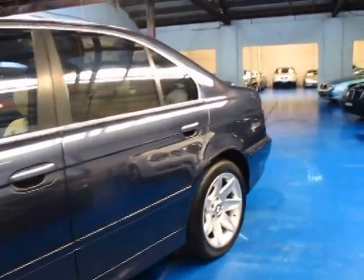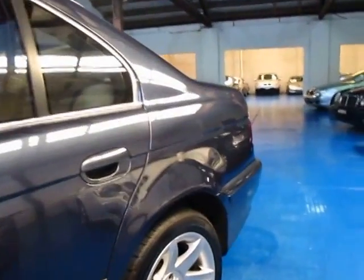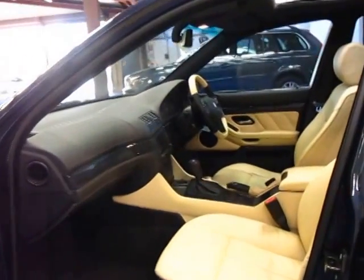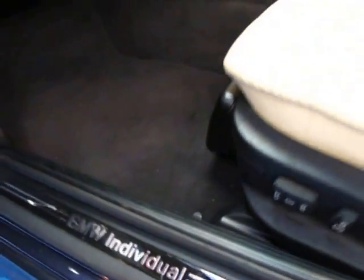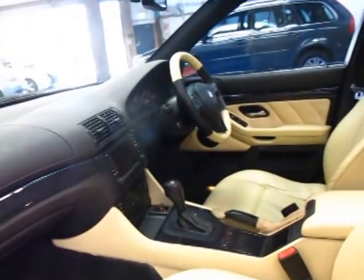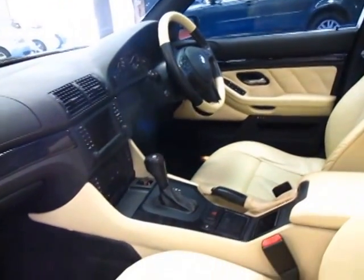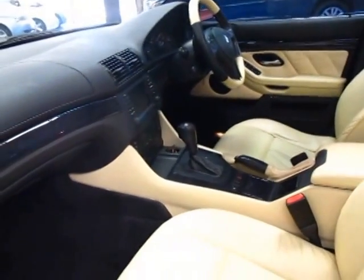This is an Individual. It's dark blue in colour, with this incredible cream leather interior. It's got its own badging as well. So it's got electric seats, navigation, and a two-tone interior, which is very sensible.